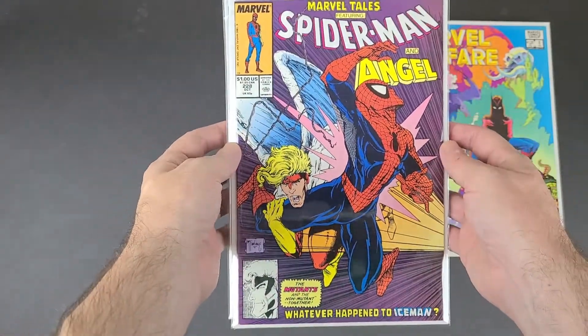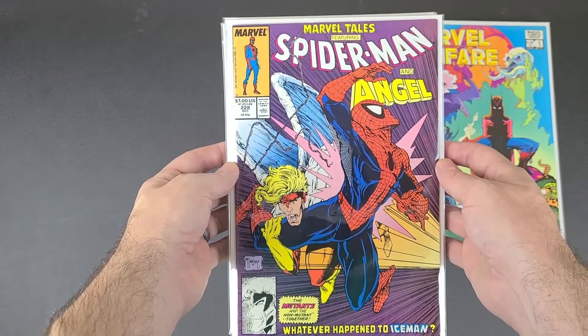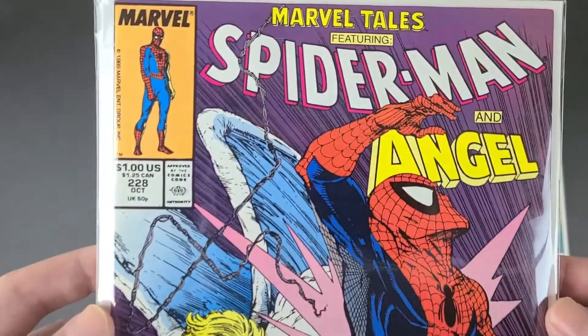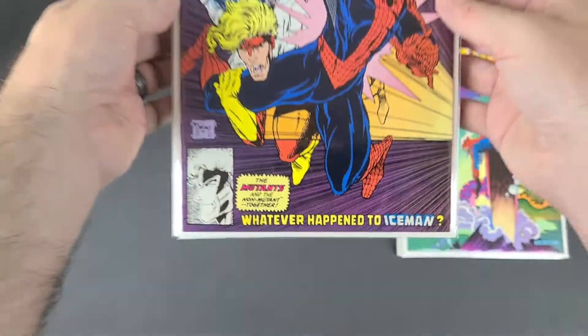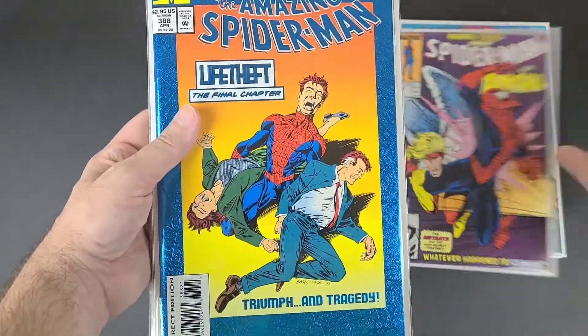And then this is Marvel Tales 228 — a Todd McFarlane cover, if you couldn't tell. It's one I didn't have. If you come across a McFarlane cover, you have to pick it up, especially if it's pretty cheap.